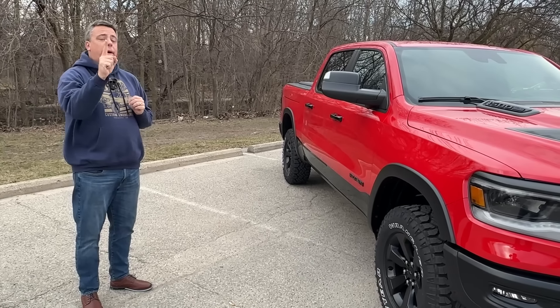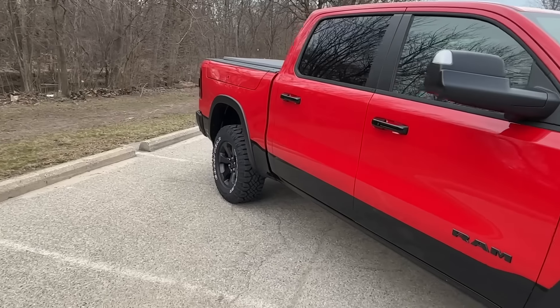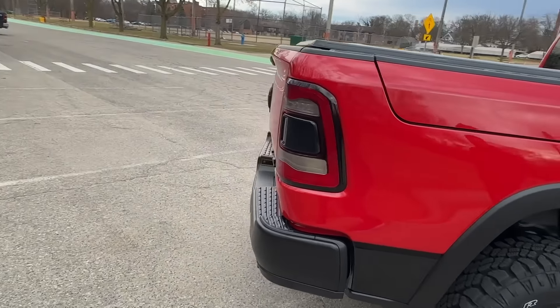It has almost every option — I think it's missing one option. So when we bought ours back, how long ago was that? Five years ago. We paid like over $50,000. I saw the Monroney on this, it's much more, Andre, and we'll tell you how much in a second.